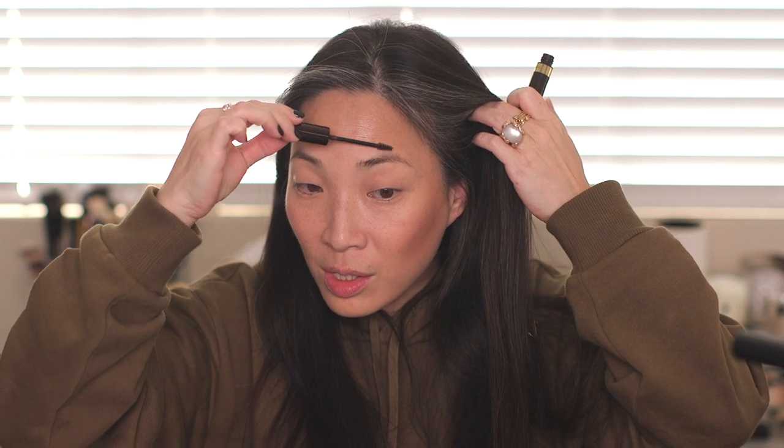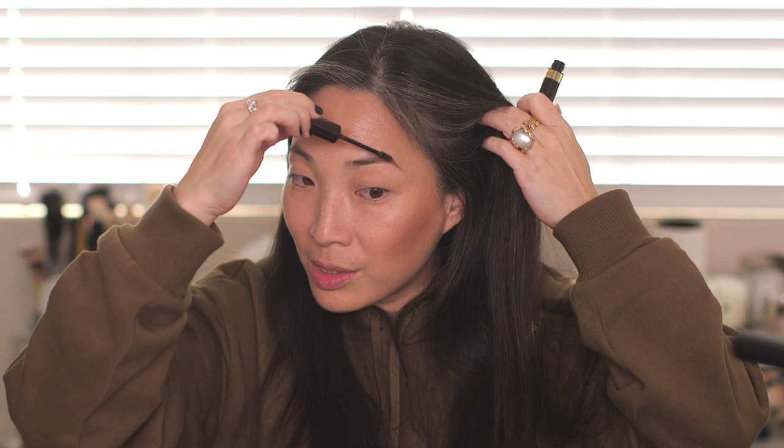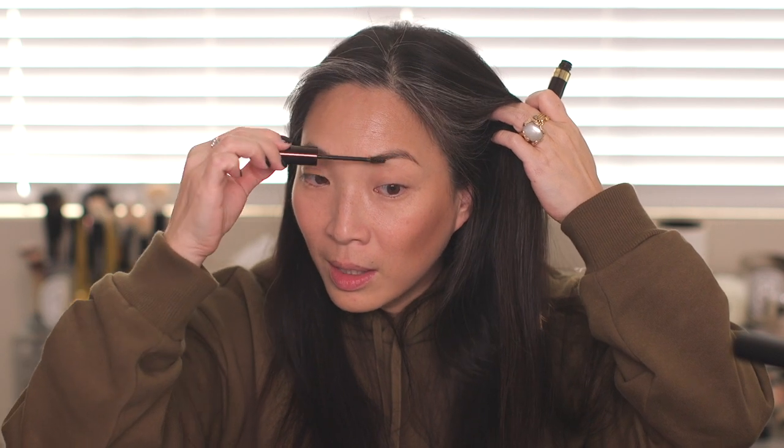I'm going to use my Tom Ford Fiber Brow Gel for my eyebrows because I don't want to use anything else. I have a lot of forgotten loves in terms of eyebrow pencils, but this is just so easy. Just brushing it on is so much easier than using a pencil — I may never go back to a pencil. Eyebrows done.